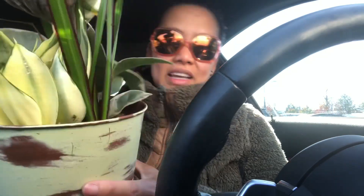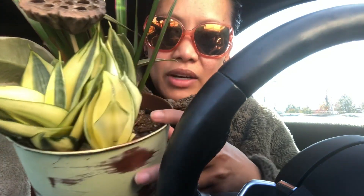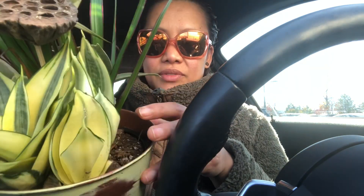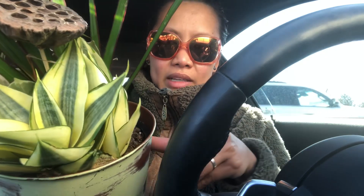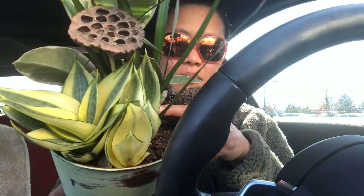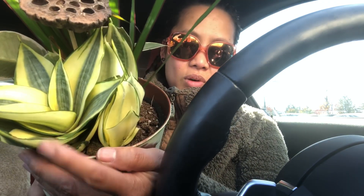It's a really nice Sansevieria, guys. I have to check on the website what kind of Sansevieria this is. Please comment down below what kind of Sansevieria this is. It has two babies coming out and this is the mother one. I am so happy that I got this.